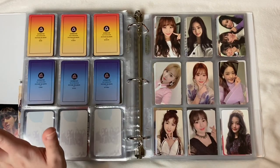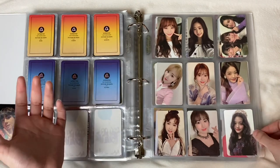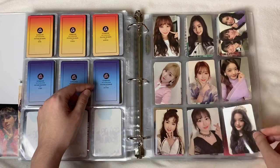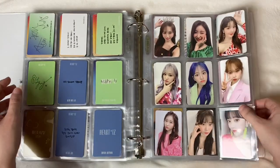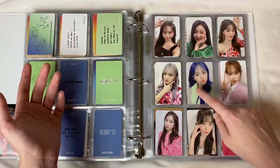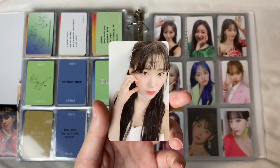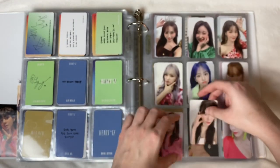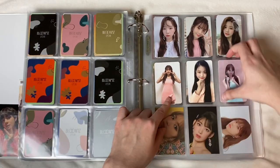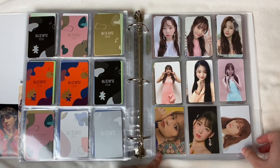Next we have my IZ*ONE pages. I love IZ*ONE — my love for them keeps growing every single day. I have some from their debut era, these five are from Violeta era, and then Wonyoung in the corner starts Fiesta era. These are all from Fiesta — oh my god, these photo cards are stunning especially this Yujin. Sakura looks like Momo in dance the night away. Here are some more as well — these are the AR cards that move — and then some other cards that came with the albums.